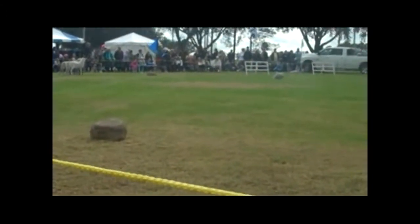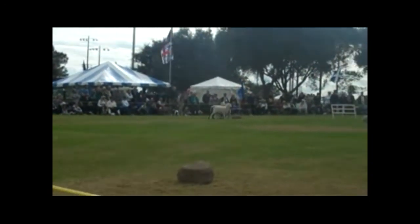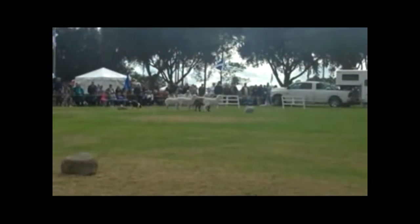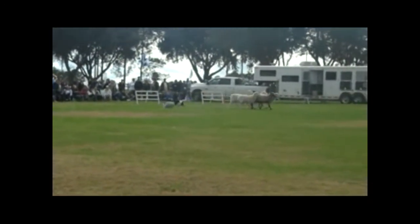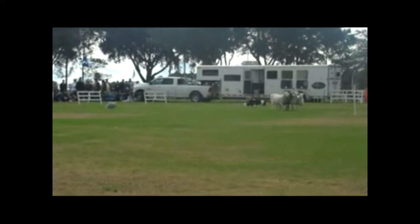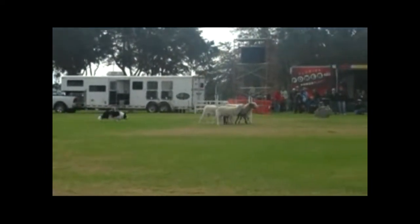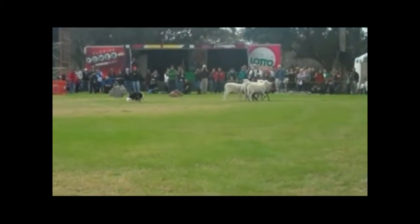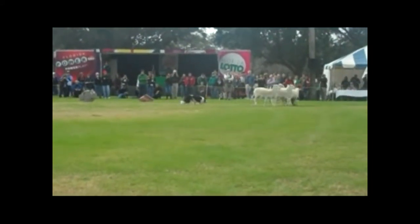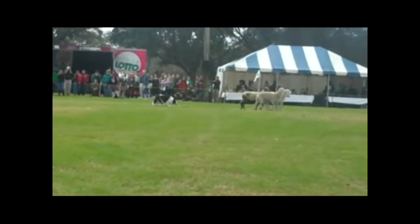The judge is looking for a pear-shaped outrun, which is what you're seeing there — absolutely nice. Notice how the sheep respect Spot, but they're not spooky or afraid of him. It's a prey-predator relationship what you witness here. The first obstacle would be those two little panels right there. Spot's doing a good job. Notice Spot works the sheep in a much more upright position. He's quite small for a male Border Collie — extremely talented dog.